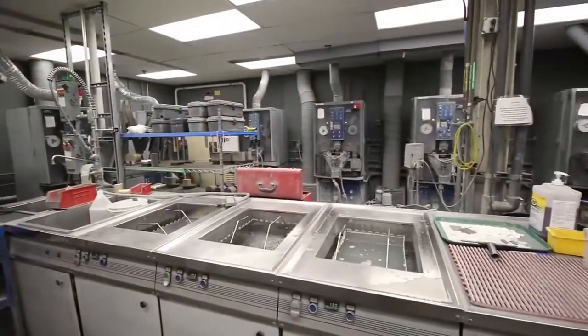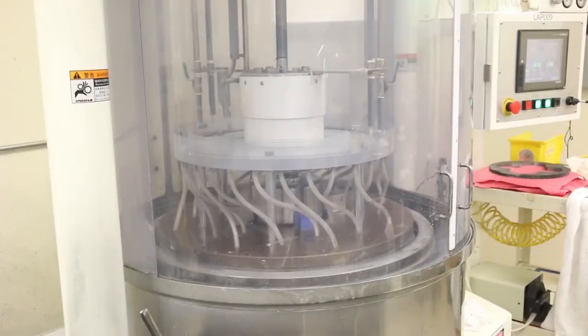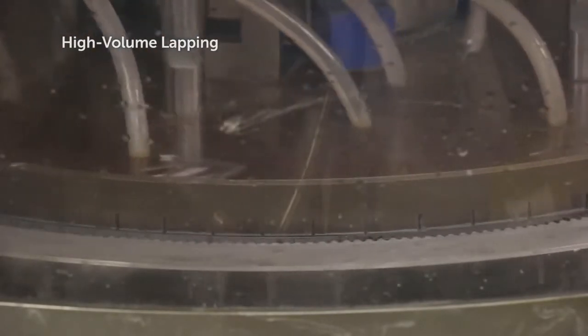Sintered blocks get sliced into wafers using a variety of proprietary techniques. Sliced wafers get lapped into desired thicknesses using high-volume lapping equipment. Electrodes can also be applied using thick film or thin film techniques.